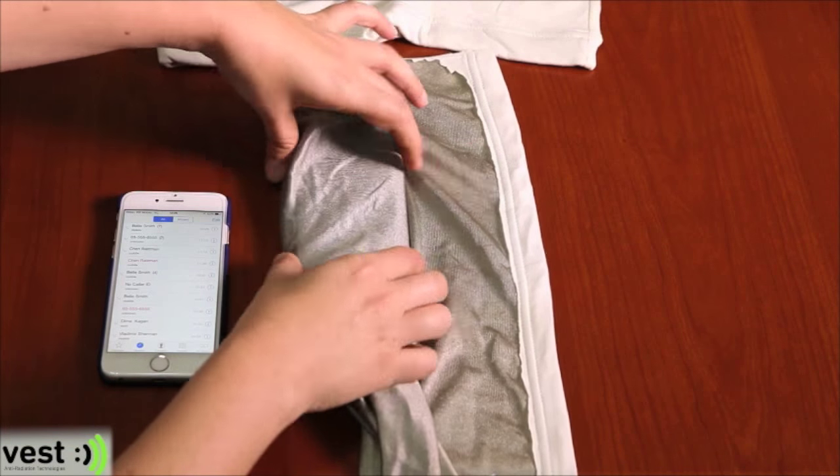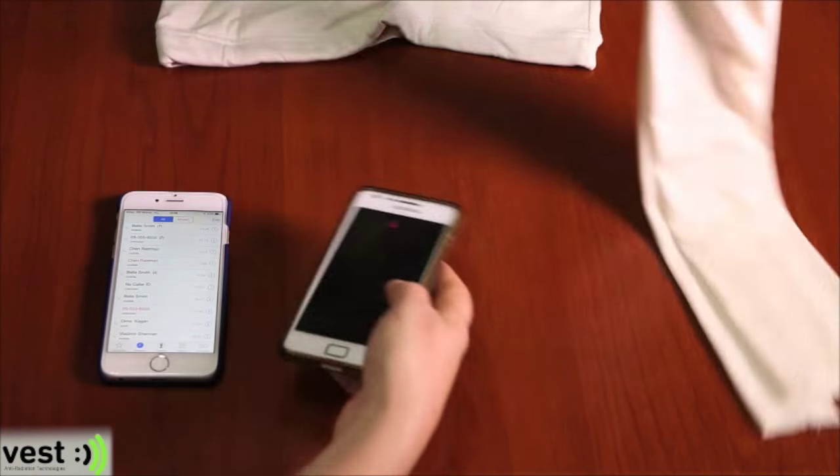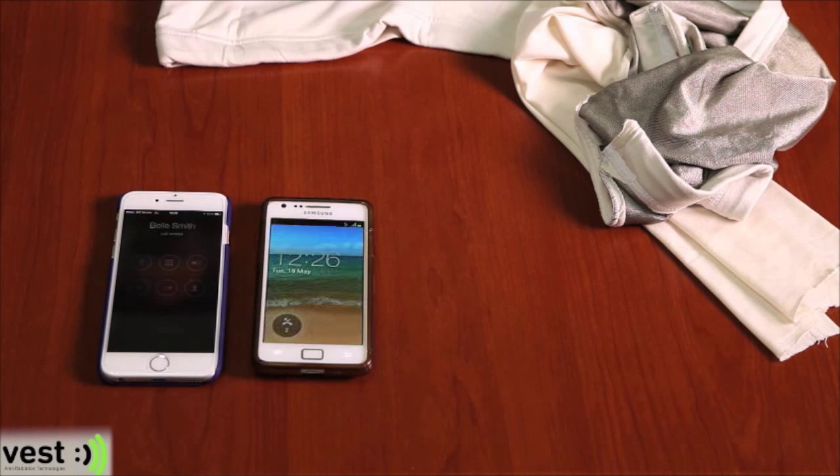Let's release the phone from the bellyband and call it again without the bellyband protection. The call goes through as it did before using the bellyband.